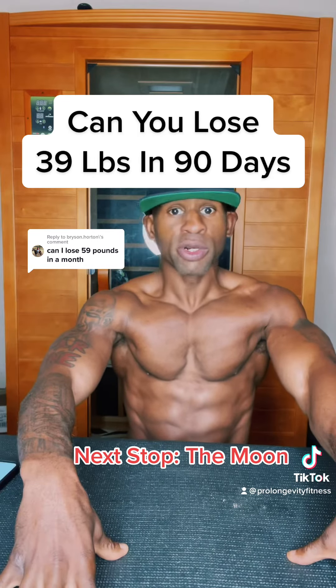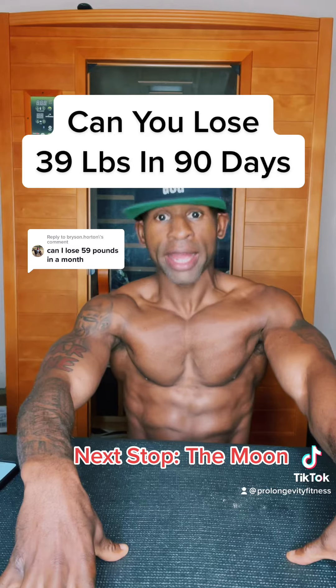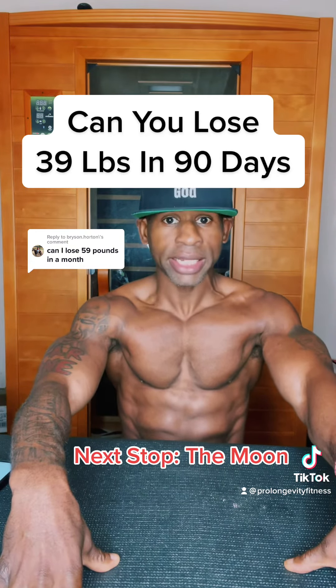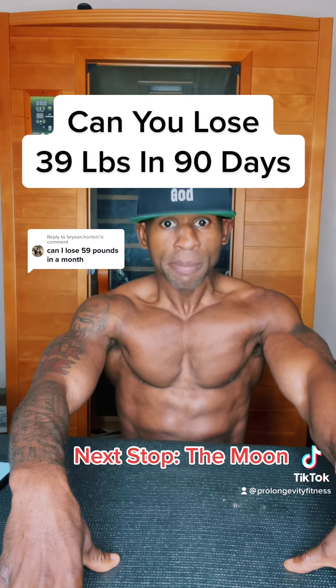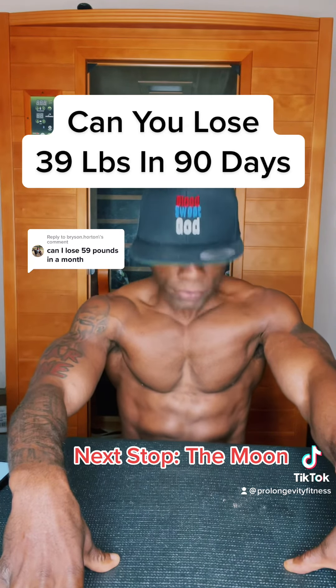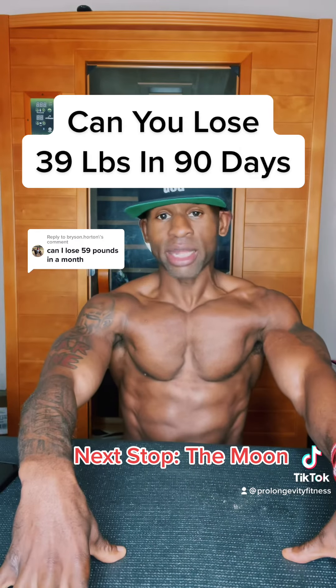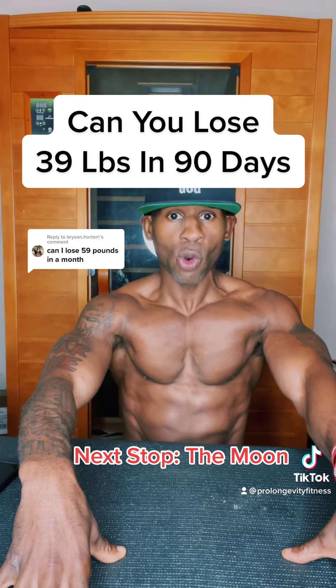So is it possible to lose 3.25 pounds of fat per week for three months straight? Actually, based on the numbers and the plan we just created, it is most definitely possible, but I know it's going to be extremely difficult to complete this task. Nonetheless, anything worth having, baby, is worth working for.